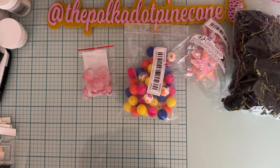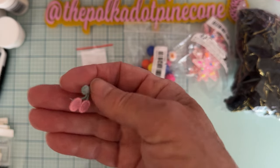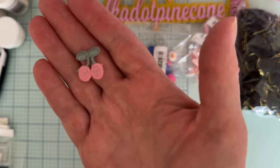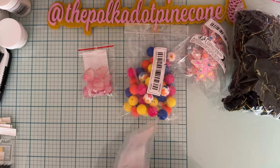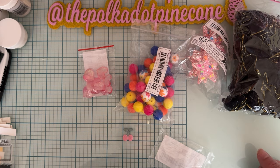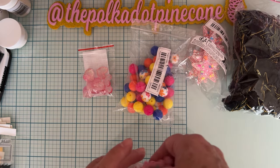I got these cute little applique-type things — they're stitched and they're little cherries. It says there are 20 pieces in the bag. I love these because they're light green and pink as opposed to red and darker green, so that's why I picked them up. They're fairly small, so they should be really fun to put in centers, bows, or rosettes. They look to be about three quarters of an inch high.